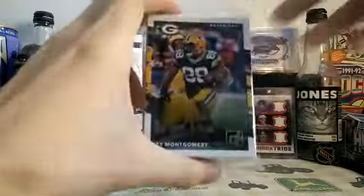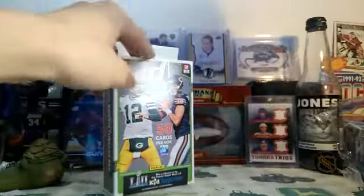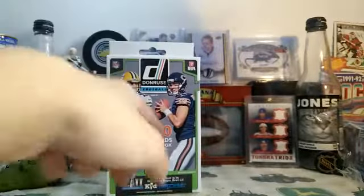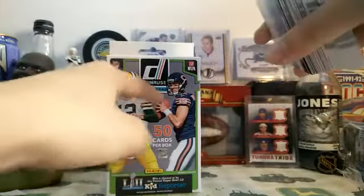So yeah, here's the big pack — you can see the jersey card right there. This box is $25. There's two versions of this box: this version, and then a version where the background is blue. The blue background one does not have the hits, and it's only $15.